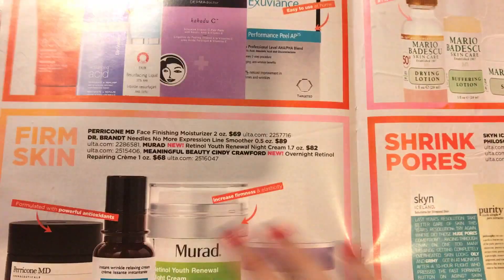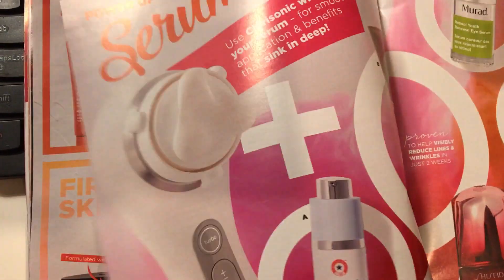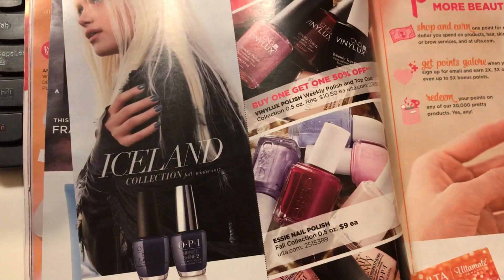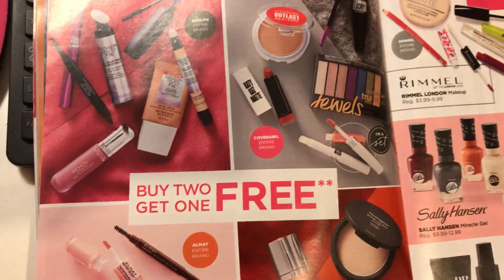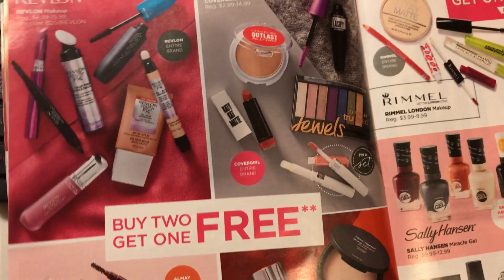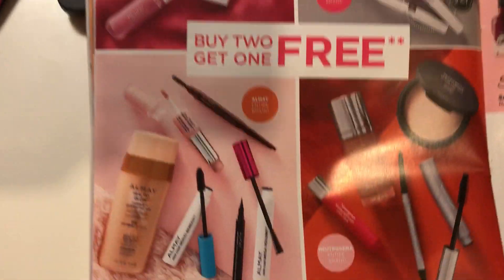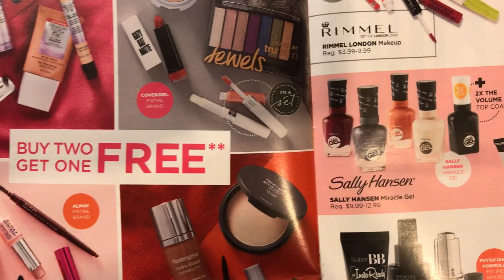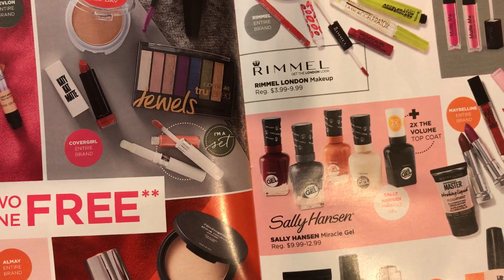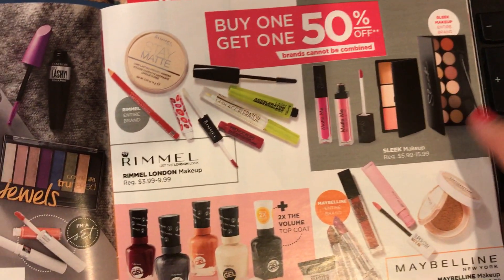These are like buy-one-get-one deals — Revlon, CoverGirl, Neutrogena. This one is about the same. The Sleek is on sale but I wasn't impressed with the eyeshadow I got from them.